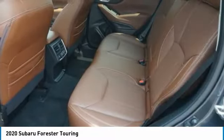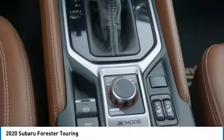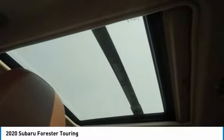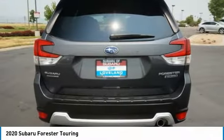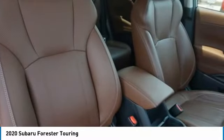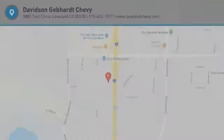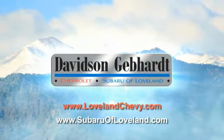Body color door handles, tinted glass, power rear window sunshade. Come see the car for yourself. Davidson Gebhardt Chevrolet and Subaru of Loveland are conveniently located right on I-25 and exit 259 in Loveland.